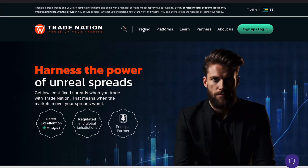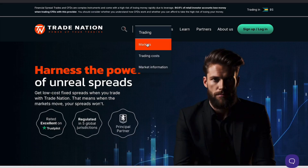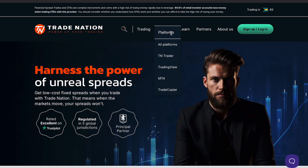Welcome to my honest review of CoreSpreads, where I'll walk you through everything you need to know about this broker. Whether you're just starting out or looking for a new trading platform, this video will give you a full breakdown of the pros and cons of CoreSpreads.